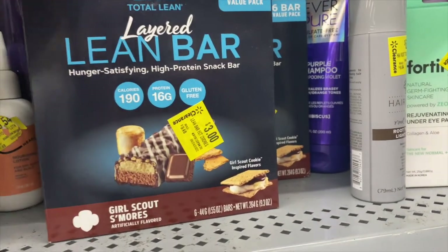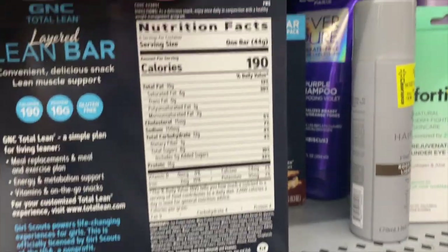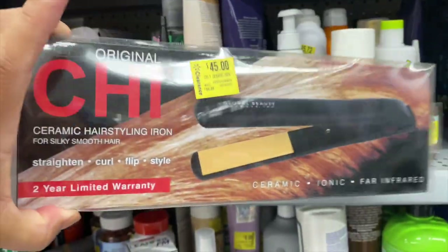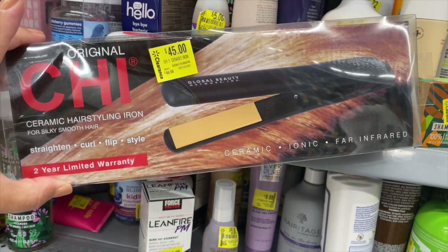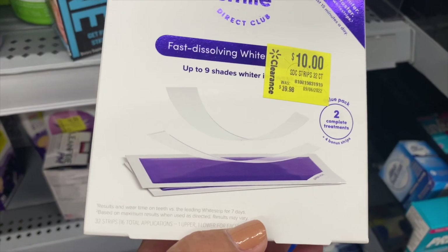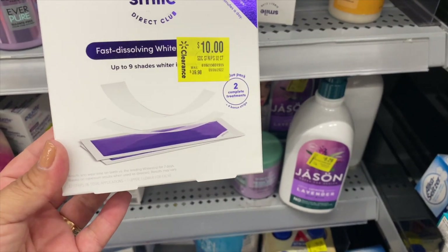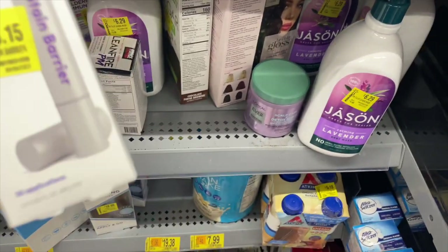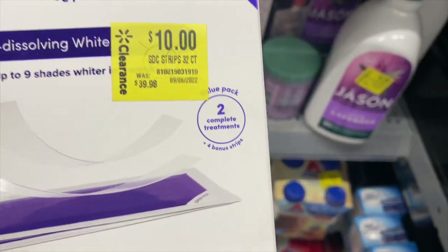They have six-bar Girl Scout S'mores here. There's a straightener for $45 — this is supposed to be good. Some whitening strips for ten dollars — two complete treatments. They also have the pen version. These are like 50% off — they were originally 40 bucks.